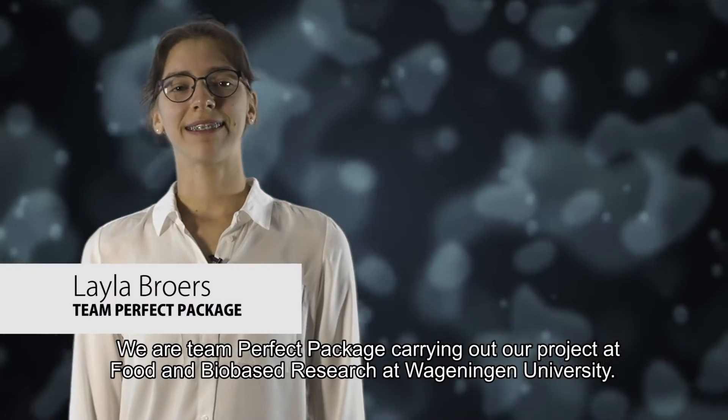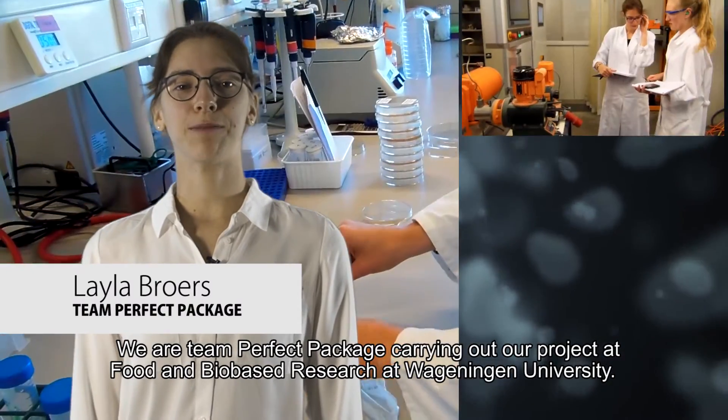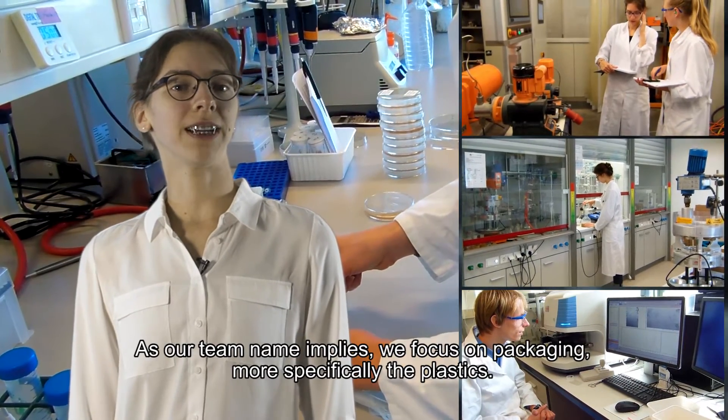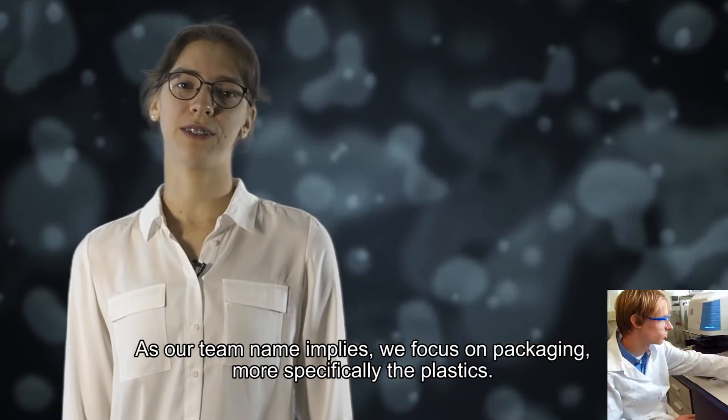We are Team Perfect Package, carrying out our project at food and biobased research at Wageningen University. As our team name implies, we focus on packaging, more specifically the plastics.